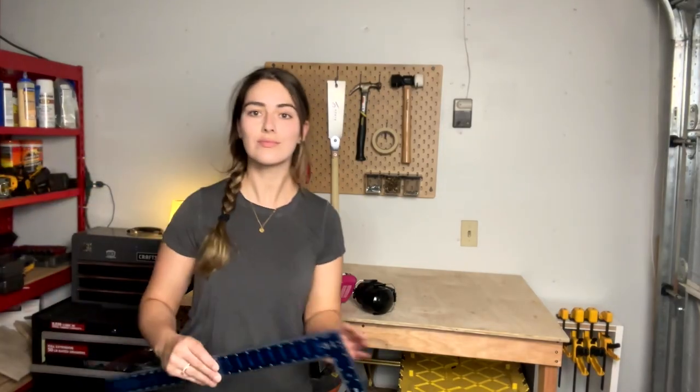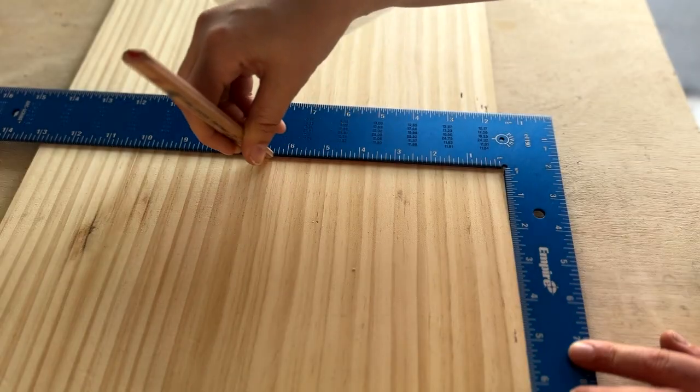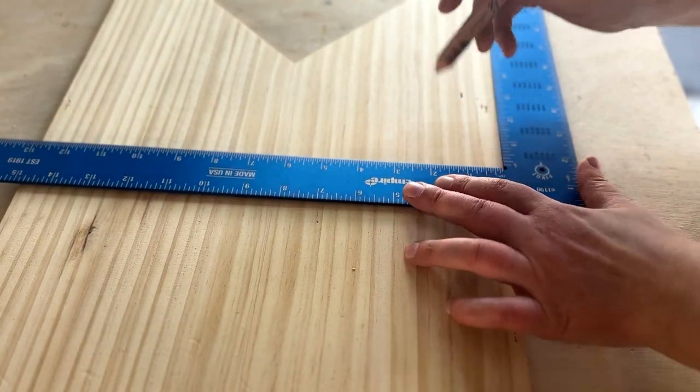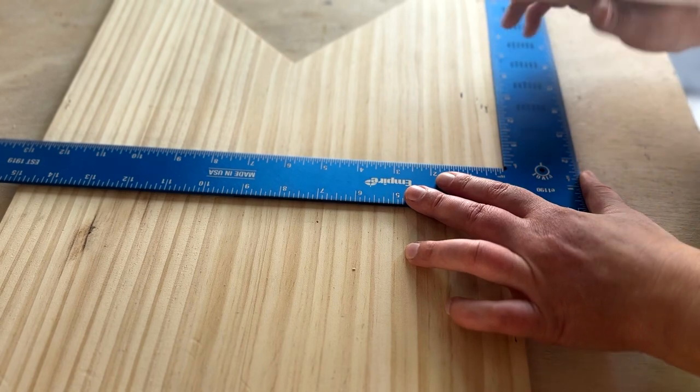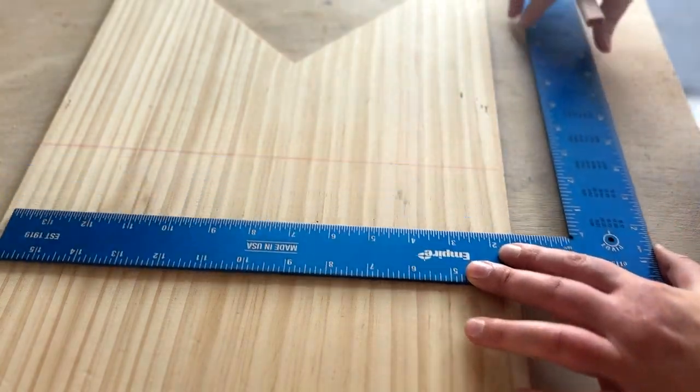Some basic measuring and layout tools that any beginner can benefit from include a measuring tape — I actually have a few because I keep misplacing them. I'd also recommend a square ruler and a combination square, which are necessary for checking that your cuts are straight and your pieces of wood are square. To verify your square is truly square, line it up on a straight edge, draw a line, flip it over and draw another line on the same spot. If those lines don't match up, it's time to get a new one.